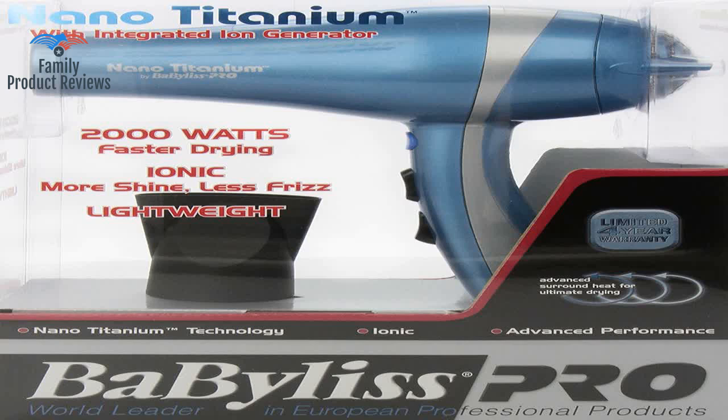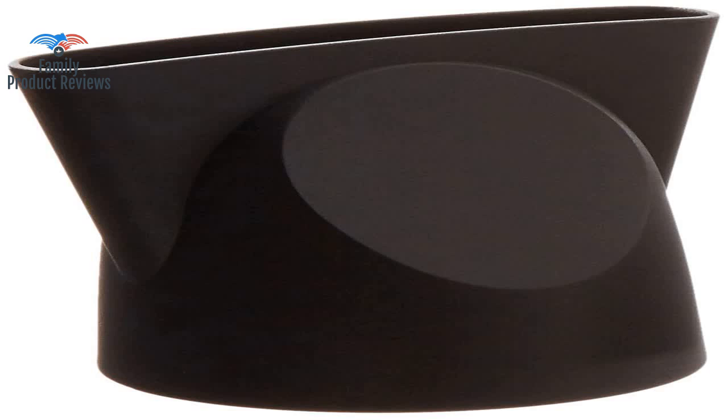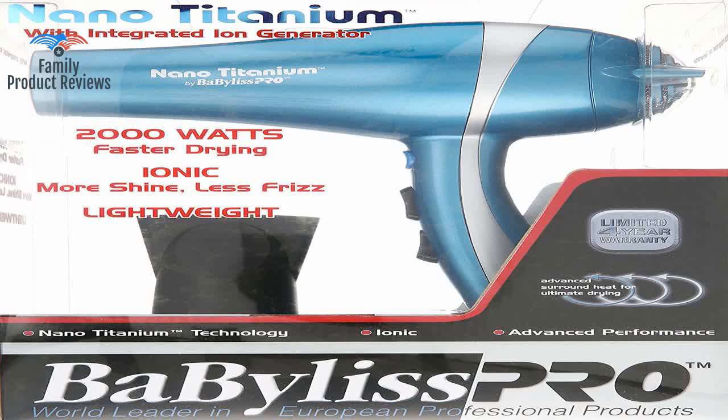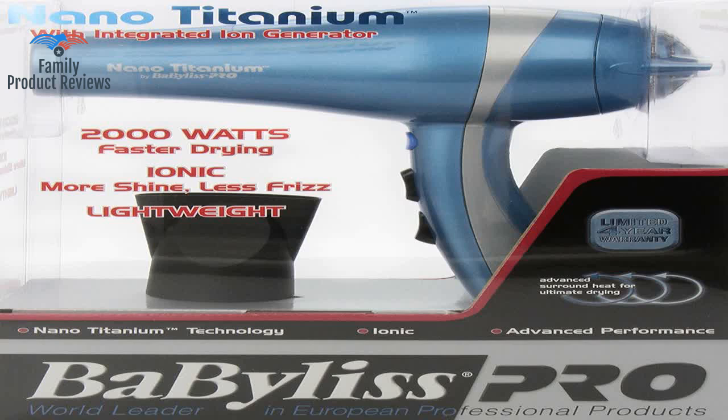It cuts the drying time in half and my hair isn't poofy or dry — it is instantly shiny and soft. This hair dryer is far superior and very lightweight; it doesn't hurt your arm at all when you hold it above your head. My hair dried in about the same amount of time as my last dryer but it was honestly so much shinier and softer.